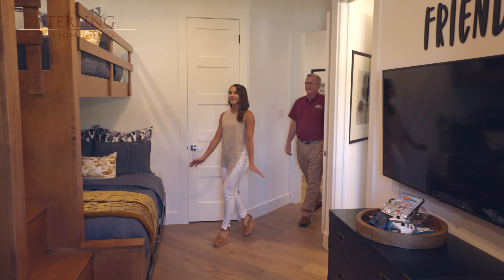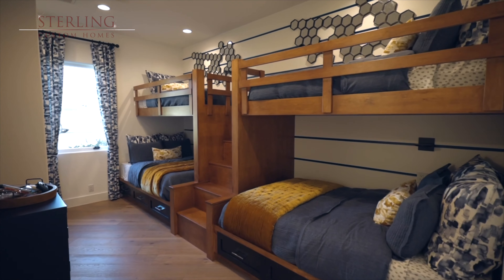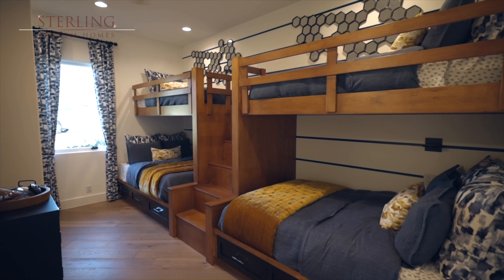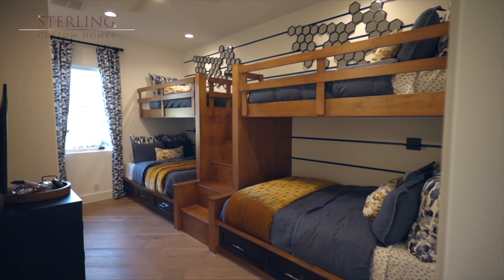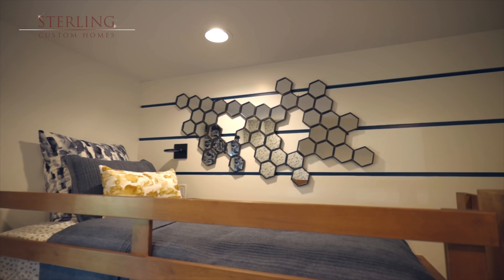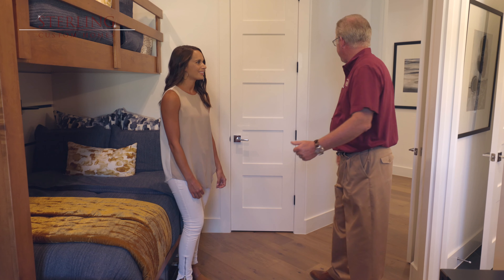This is where the kids hang out — this is our bunk room. We set them up with two different size beds: full size beds and twin size beds, so two people could sleep on the bottom and one person could sleep up top. This will sleep six people very easily.